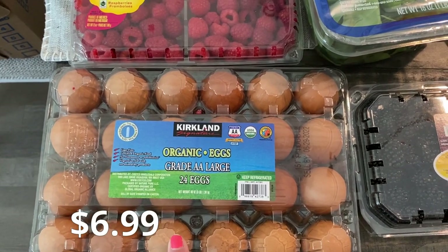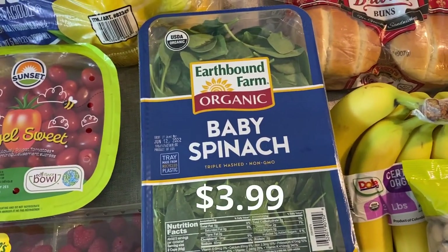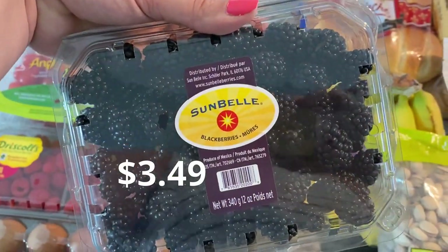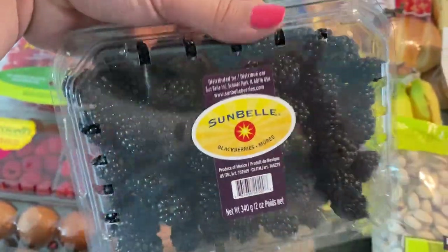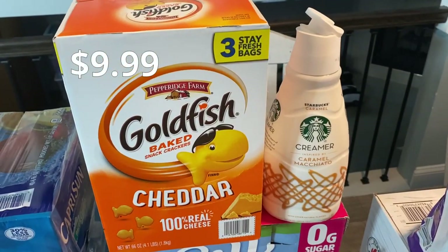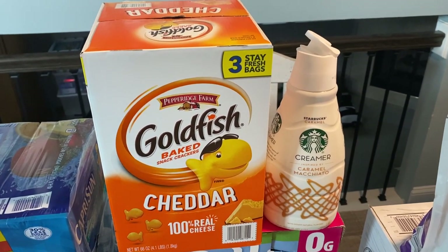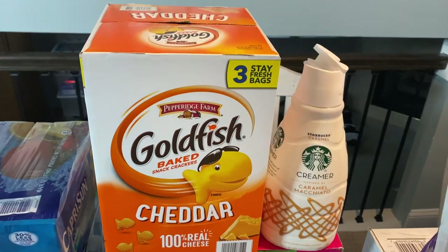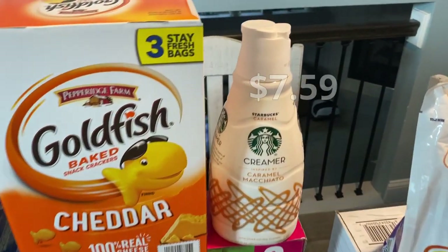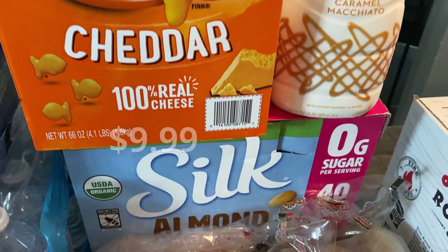Organic eggs were $6.99 — eggs are crazy as far as prices right now. Some baby spinach for breakfast and salads. I did get one package of blackberries — I think $3.29, so not too bad. Good old goldfish are a go-to; these are a lot cheaper than individual bags and you can put them in little separate containers. I've never tried the Starbucks creamer, but Anthony has it at work and says it's really good, so we grabbed one.